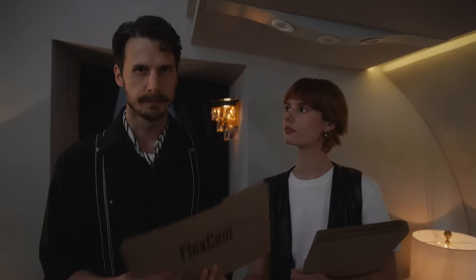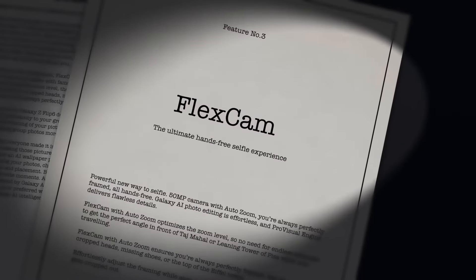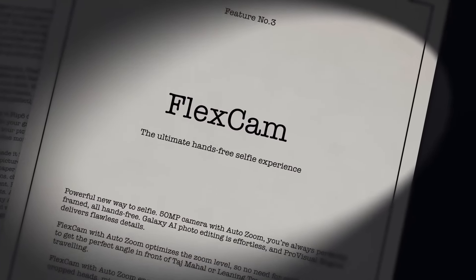But the tech vlogger taking the tech device seems a bit on the nose. Exactly. So I moved on to the next feature: FlexCam — the ultimate hands-free selfie experience.